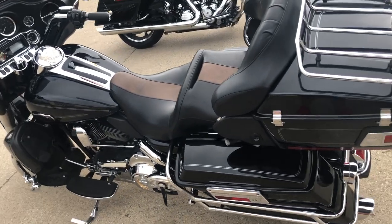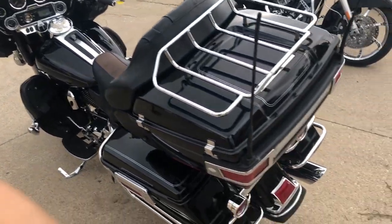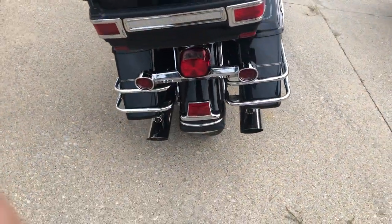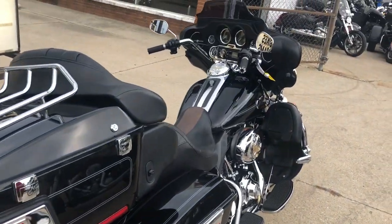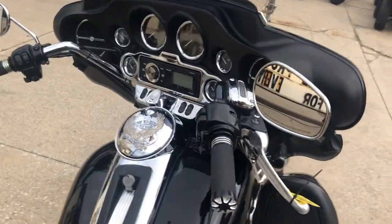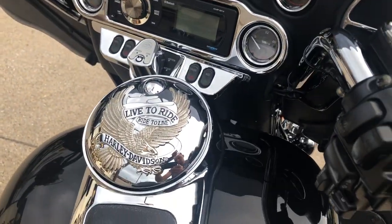ApprovalPowerSports.com here doing some videos on some bikes we just got in the showroom. This one's a 2008 Ultra Classic for sale. This one's all stock, no modifications, super clean bike, comes in the Vivid Black High Gloss. That shines like new, the chrome looks good. This one runs strong, everything works the way it should — that's a 2008 Ultra Classic.